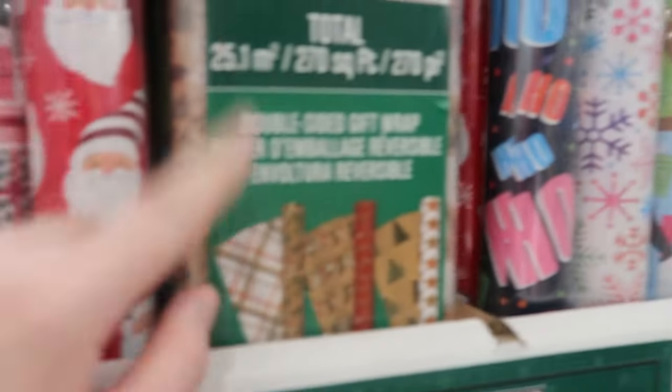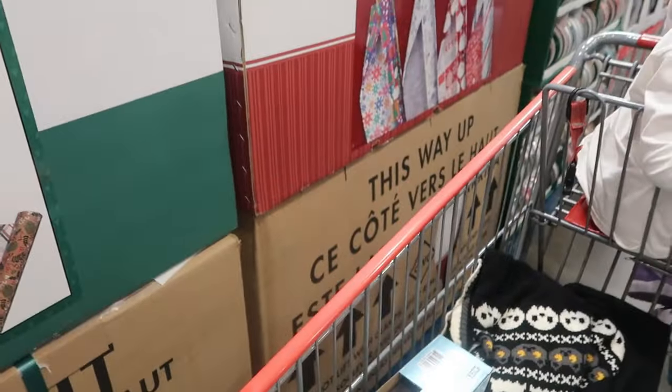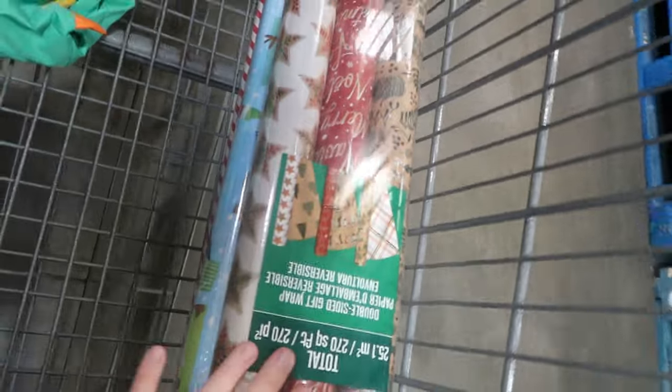I like that one, that one's cute. Hang on, what's the purple one? We'll get one of them, and then I'm going to get a green one — and that'll pretty much be all we need I think. So there's three there.